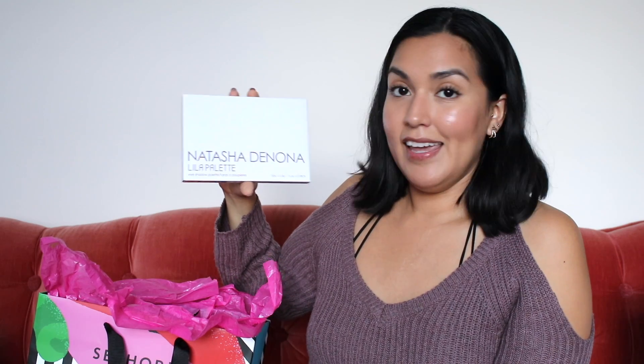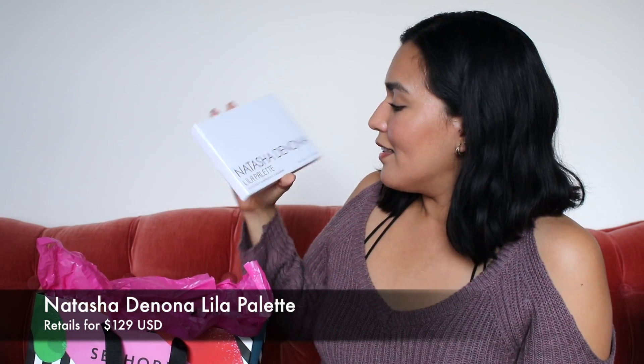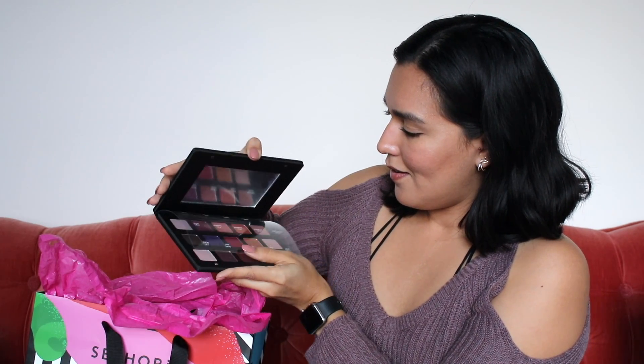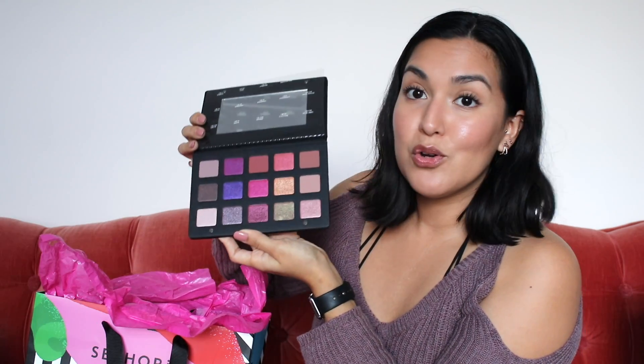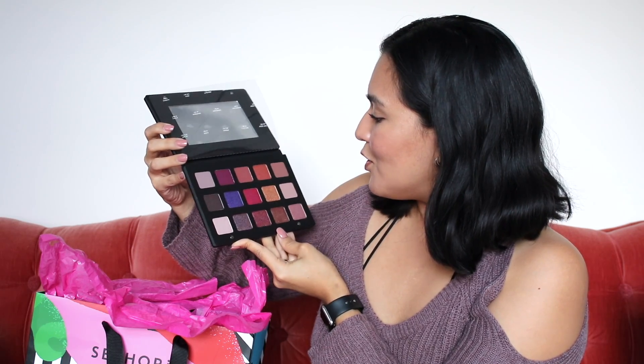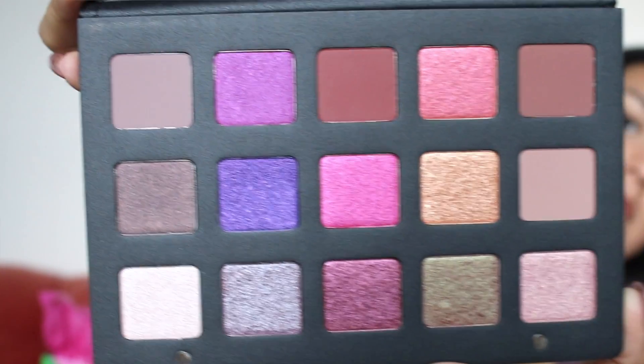Natasha Denona. If you know Sephora, you know that Natasha Denona is one of the most expensive brands featured there. This is their Lila palette — it comes with 15 shadows. I will list all of the prices in the description box below. Gorgeous, beautiful — kind of matches my sweater. These are gorgeous shadows, absolutely beautiful. You have mattes and shimmer metallics in here.